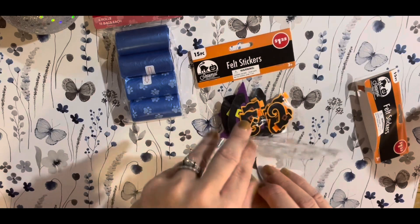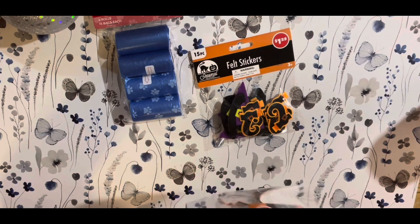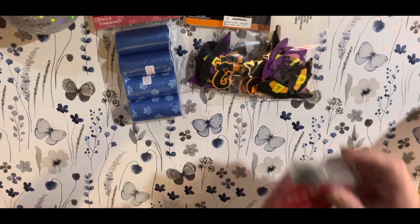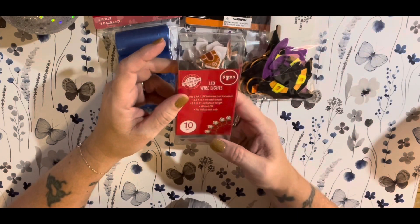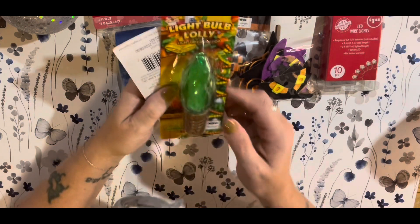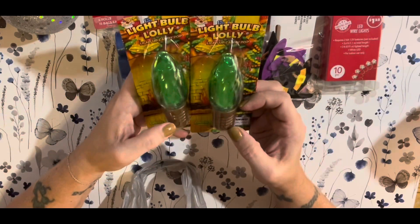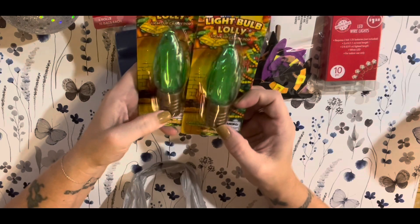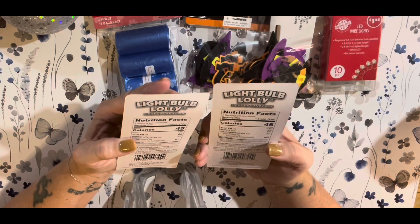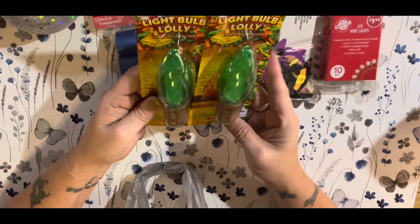They were still putting Halloween stuff out right up until Halloween — I kept finding new stuff, but I didn't buy all of it. And then I bought another one of these gingerbread house lights; I just think they're cute. And then I bought a stocking stuffer for my two youngest — it's the light bulb lollipop light-up candy pop. I did get them that; this one's green apple. I'm not really sure how it lights up, but I thought it was something fun I could put in there.